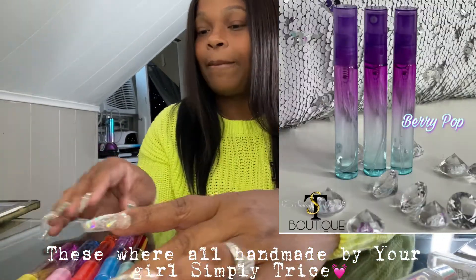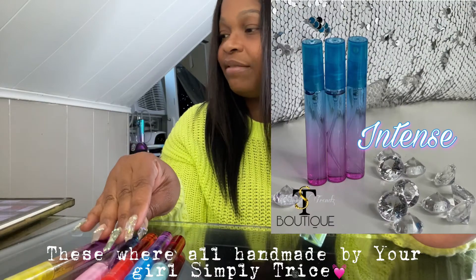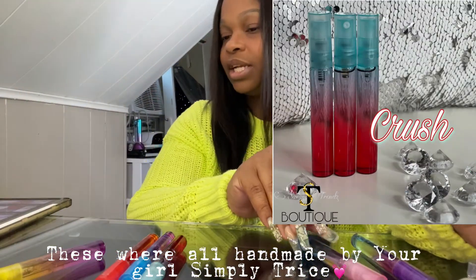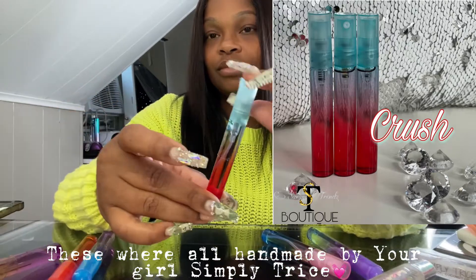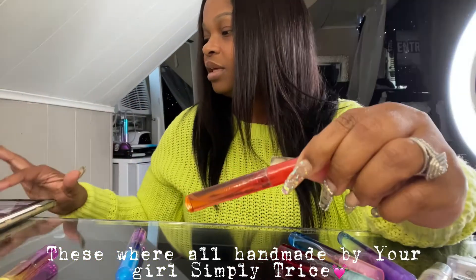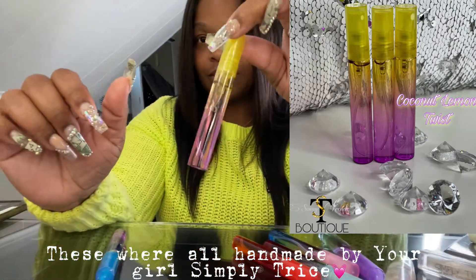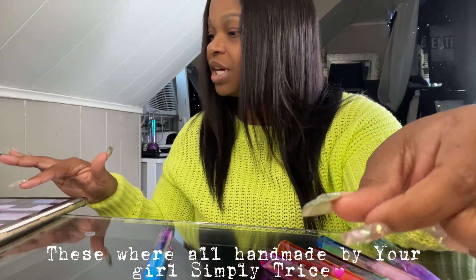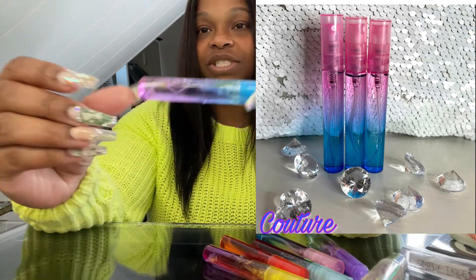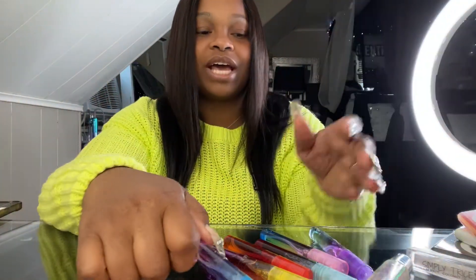I have Berry Pop, which is this one here. Next I have Intense, and then I have Crush, and I also have Strawberry Pound Cake, Coconut Lemon Twist, and Couture. These are going for $4.99 on my website, so go check those out.